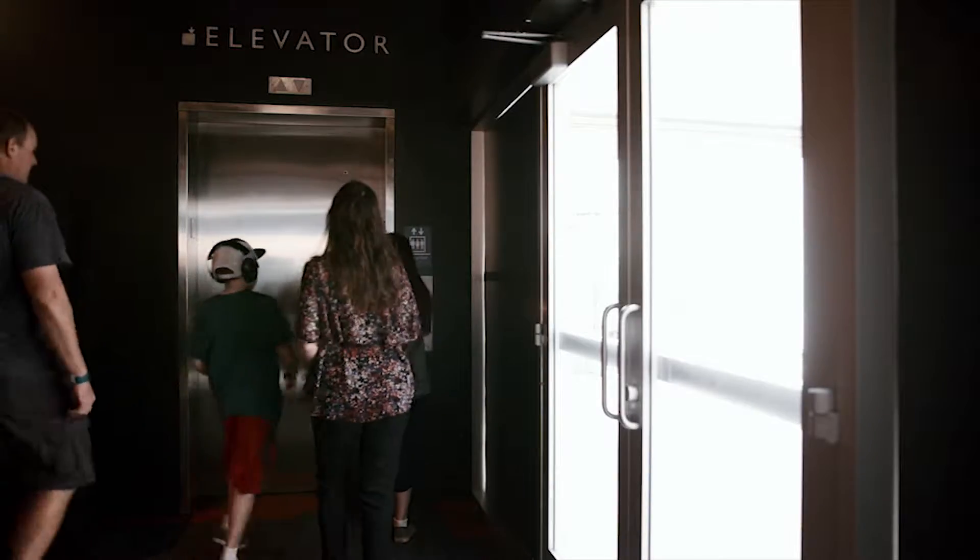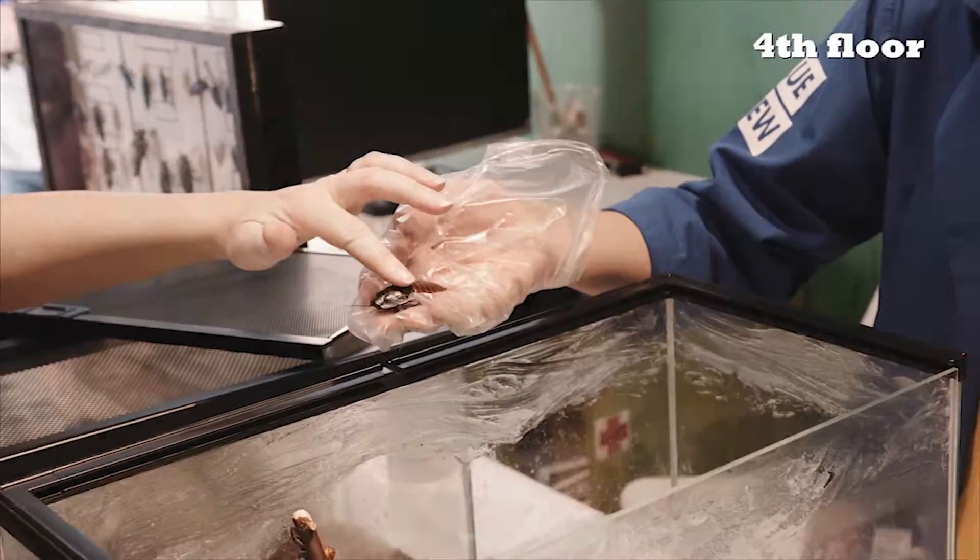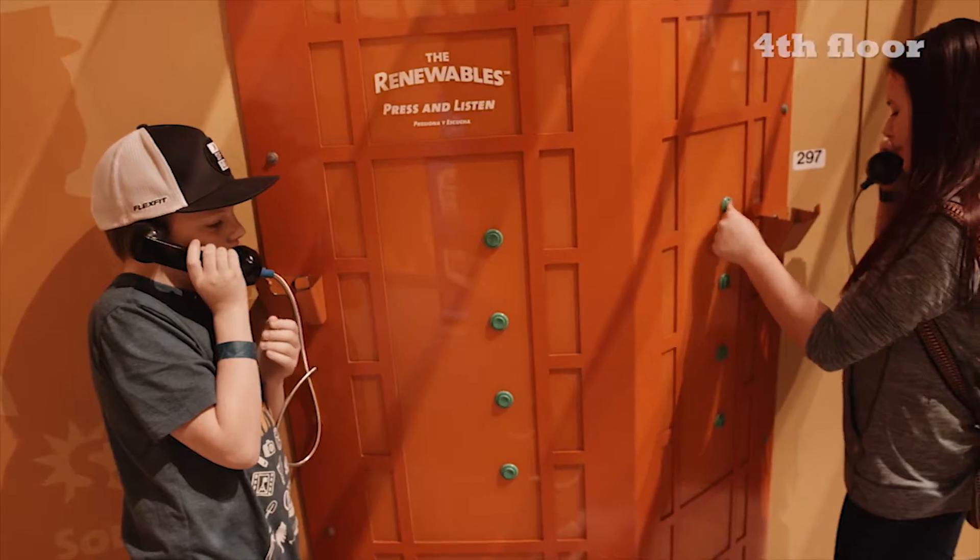The family takes the elevator to Solarville on the fourth floor to look at cool bugs, get fresh air on the patio, and learn about energy.